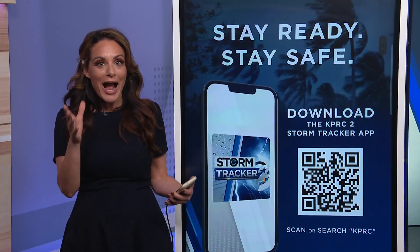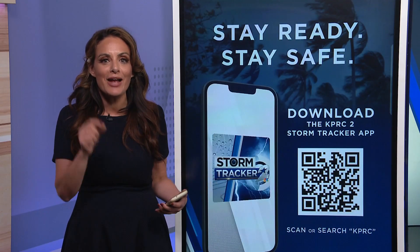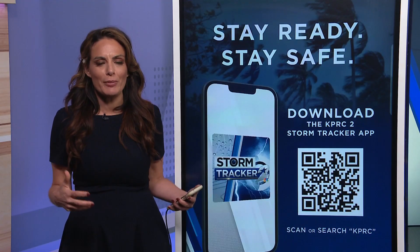And I also love this — our Storm Tracker 2 app. I used it during Beryl, not only when the hurricane was right outside my house, but when I was reporting live from the field. You can see radar and track it in real time, and you get updates on power outages, the storm, and exactly what's going on in that moment.